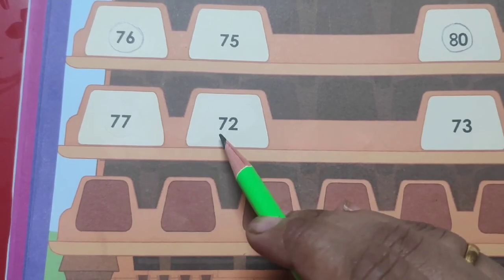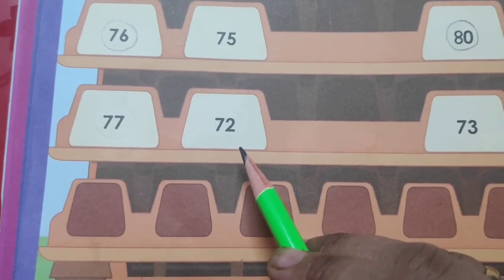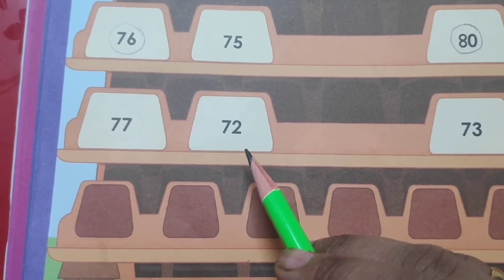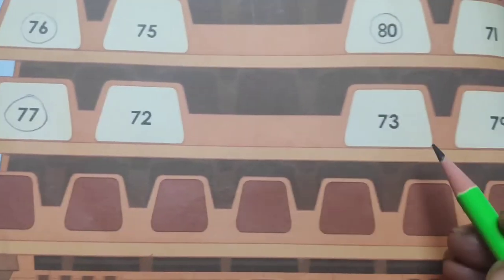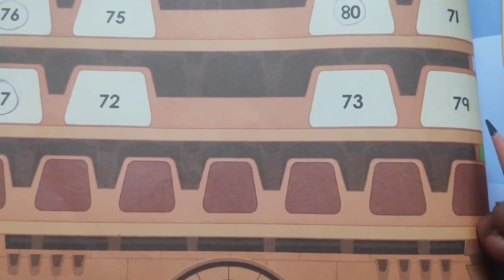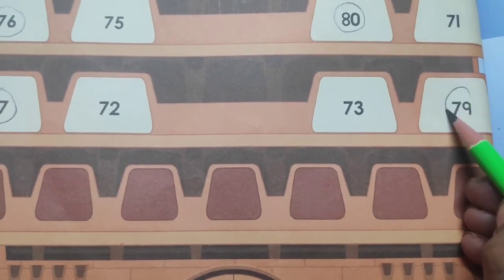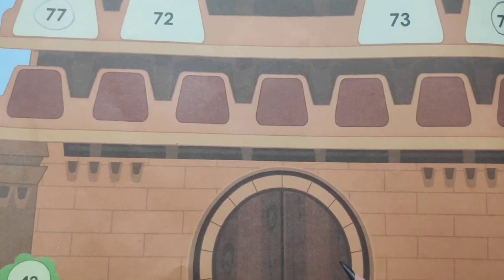The next set of numbers is 77 and 72 — we have to circle the bigger number, so we will circle 77. After this, the next set is 73 and 79 — we will circle 79. We have completed this page.